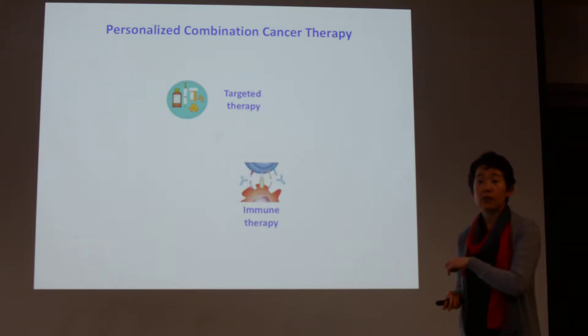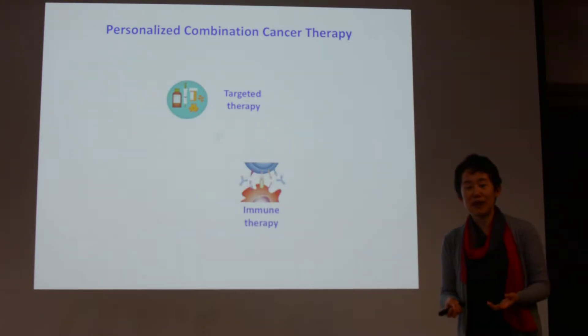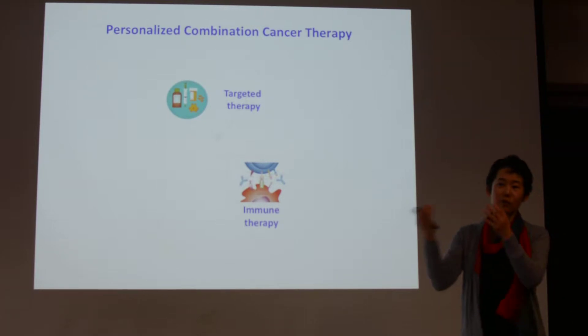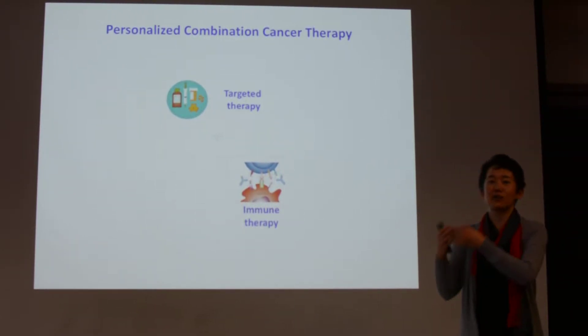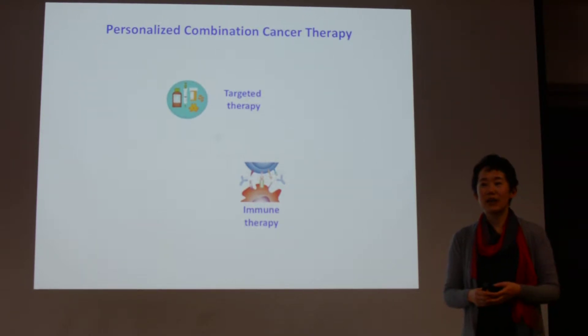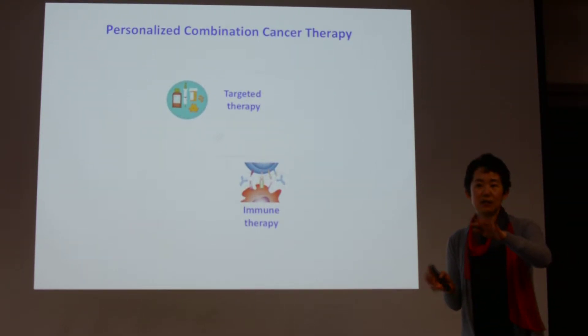And then in the last lecture we talked about immunotherapy — how do you boost the patient's immune system and use the T cells or natural killer cells to kill the cancer cells. It's a very different type of mechanism.